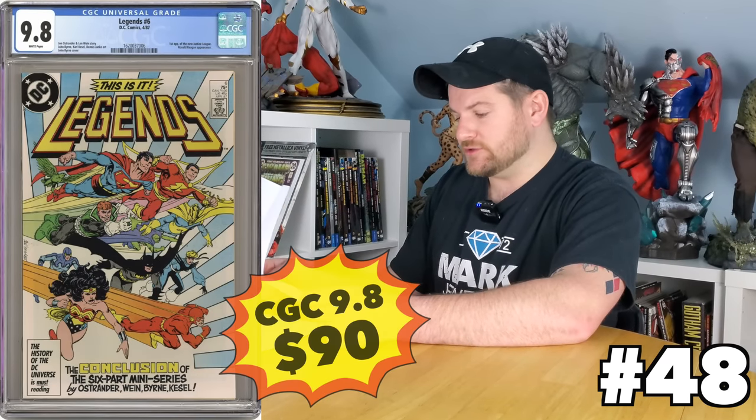Legends number six is the first appearance of the Justice League International, the new Justice League team. Awesome cover. That is actually only $90. I do remember when that was higher, but it is back down to reality, making that a really good Justice League buy.